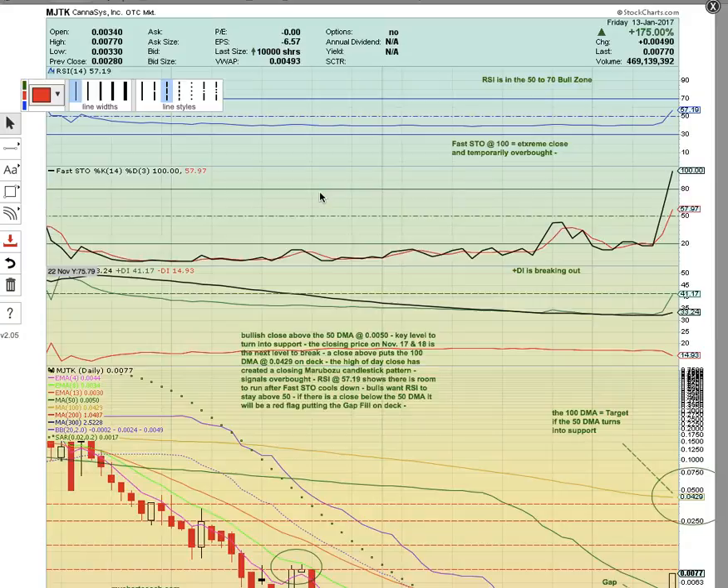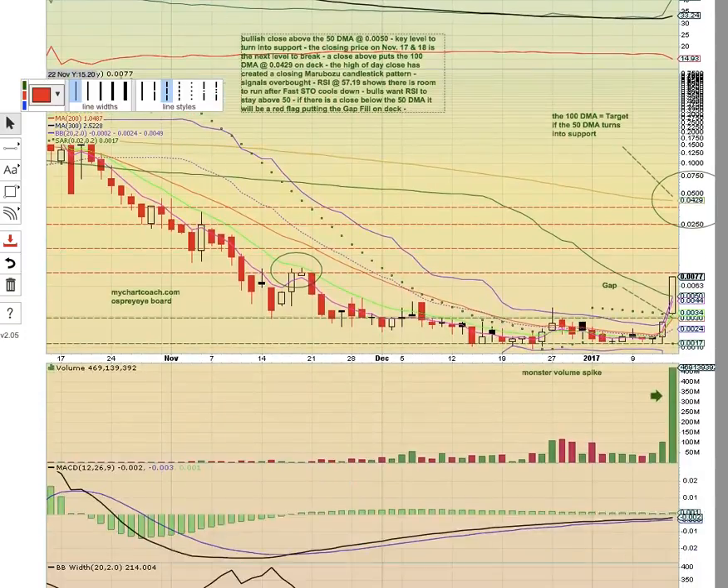We follow the OTC. There are currently hundreds of stocks that trade in the sector and we follow them closely watching for moves like this. MJTK up 175% on Friday. We were actually on this play on Thursday with this bullish volume spike and move above the middle Bollinger Band. Many of the traders in our chat took positions and were rewarded nicely on Friday with this huge 175% move.